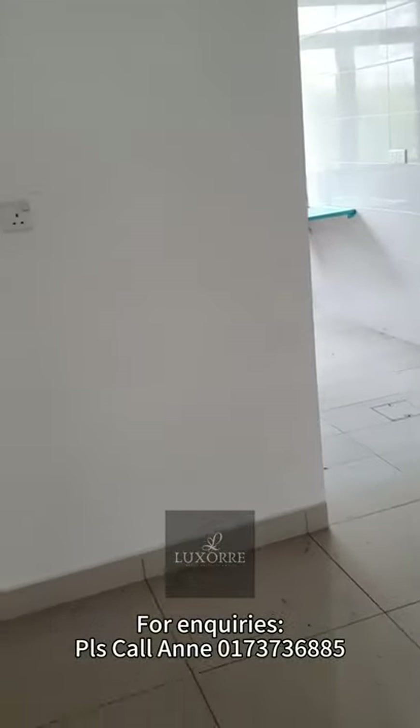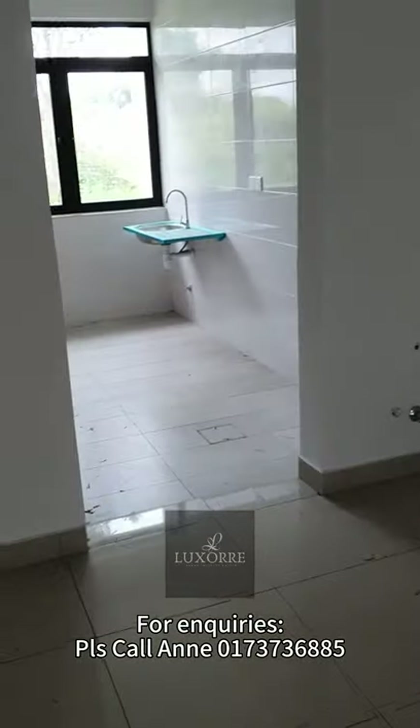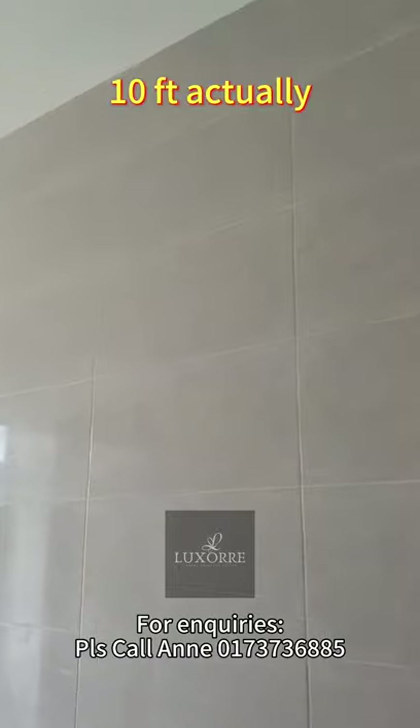Here will be the dry kitchen area, and for the wet kitchen area, it's about 6 feet wide, about 9 to 10 feet tall.